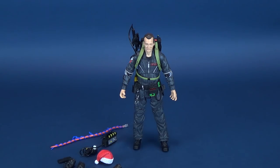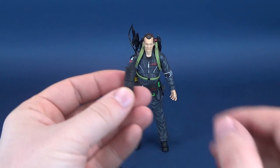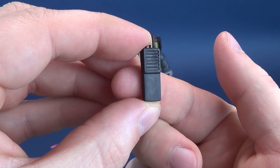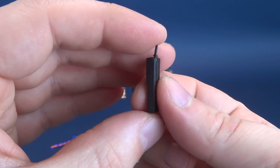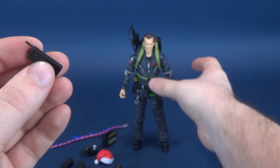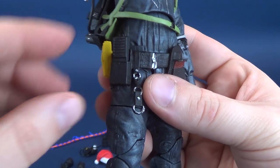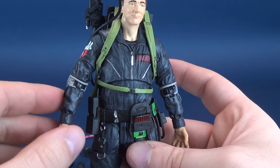Let's move on to Peter Venkman's accessories. Why don't we start with the walkie-talkie? There's not really much to talk about here — I certainly couldn't spend 15 to 20 minutes talking about simply a walkie-talkie. It is cast in black plastic with no additional paint. What do you do with said black walkie-talkie? You can either put it in Venkman's hands, or — good news — you can also put it in the little side holstered area on his belt. Whenever he needs to call for help, the walkie-talkie will be there.